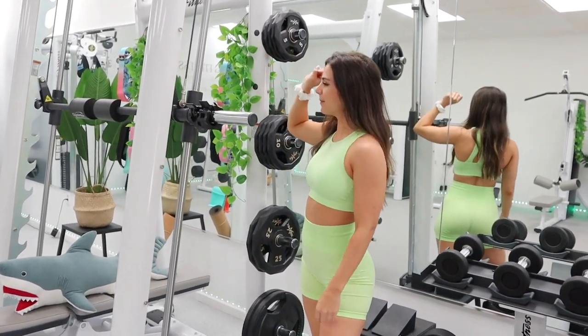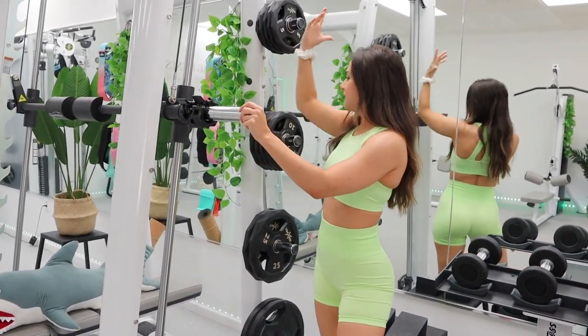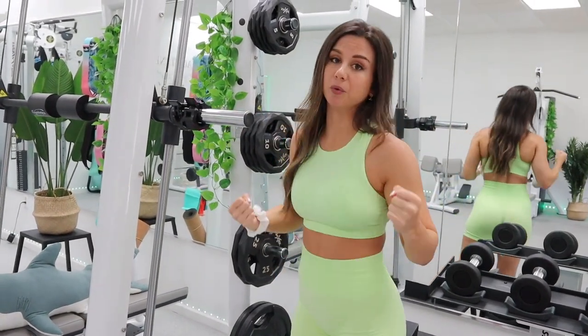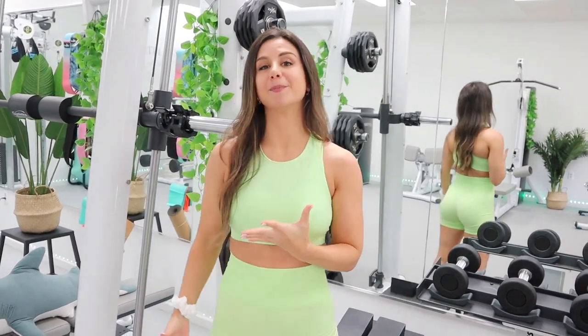Over on this side is where we have our plates for our Olympic barbell and for our Smith machine. We got them in 5s, 10s, 25s, up to 45 pounds. And I still want to get more - I actually want to get some 35 pound plates.